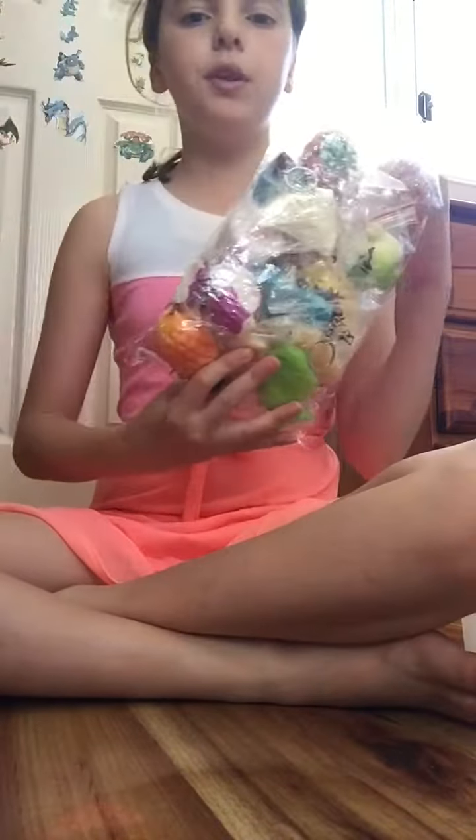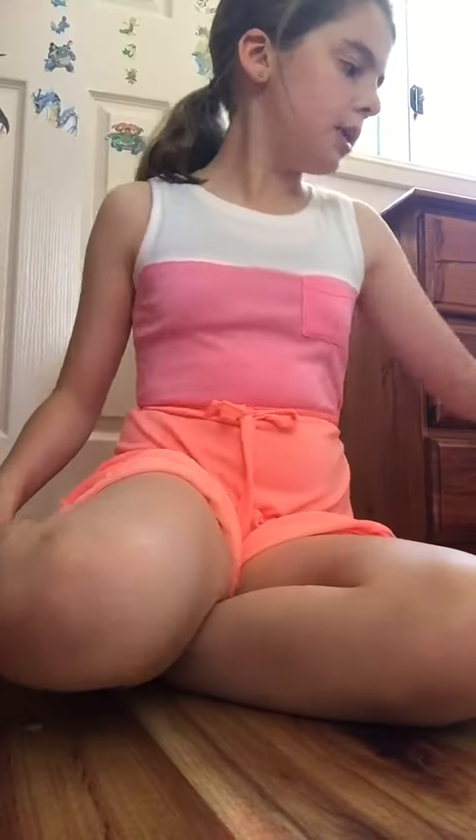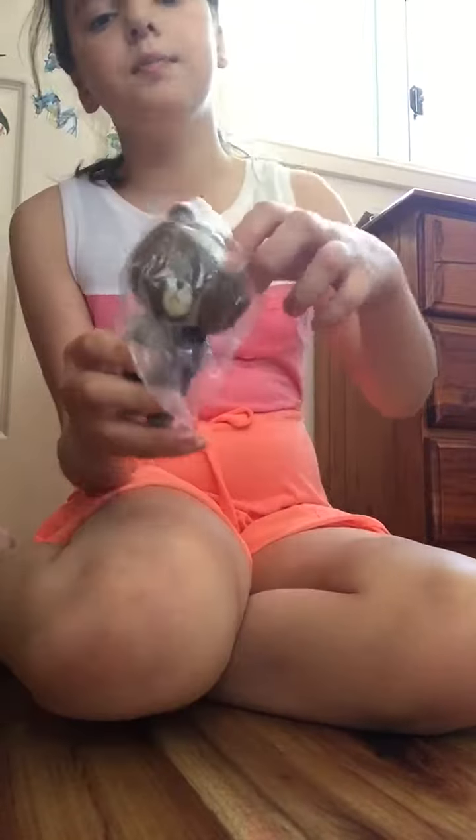Hey guys, welcome to another video! Today we're doing my squishy collection. Stay tuned for part two — in part two I'll be reviewing those ones, and in part one, which is this part, I'll be reviewing all of these. I've just started collecting, so yep, let's just get on with the video.